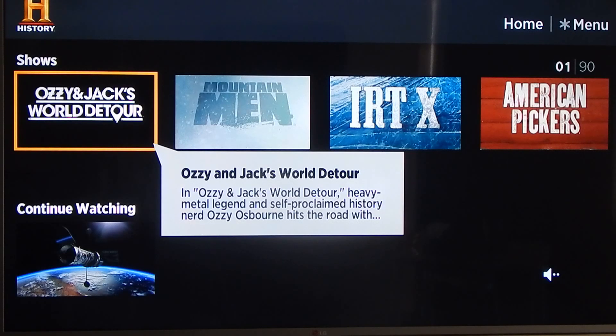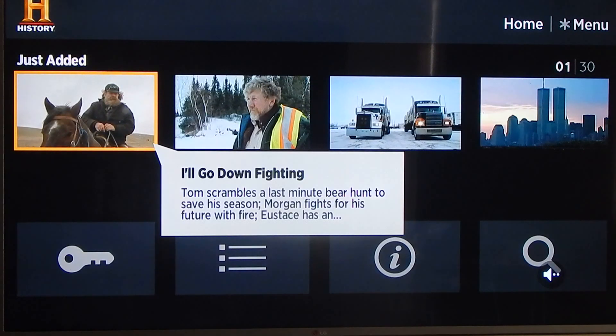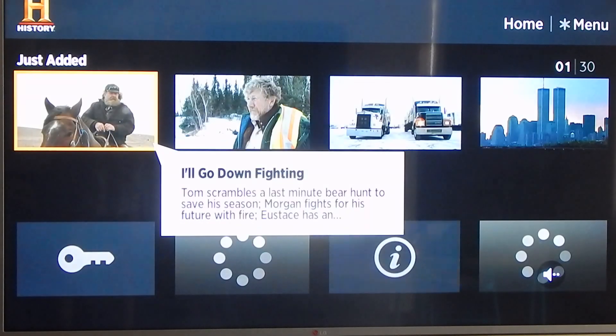One thing I have to point out: they tell you that you have to sign in with your TV provider, but I'm going to let you guys know that it is absolutely not necessary. This is a free app, and most of the videos — I would say 99.3% — are available free. The just-added videos are the ones you'll have to sign in for, but give it a week and it'll move to the regular category, so you won't need to sign in.